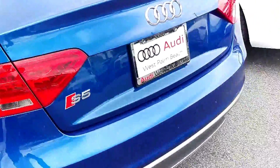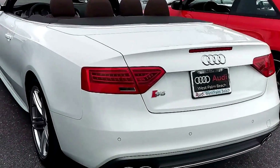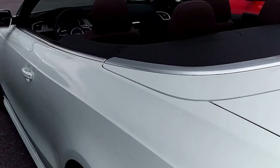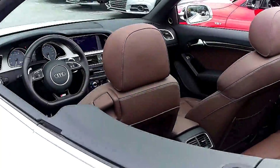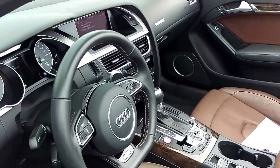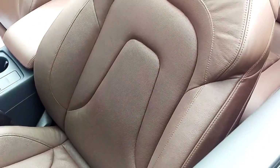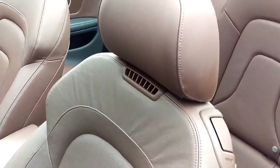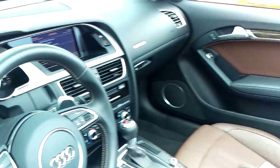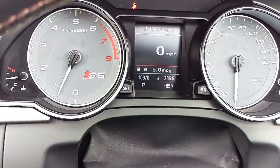And in the middle, we have a newly acquired 2013 S5 Cabriolet — Glacier White on chestnut brown interior. Navigation Plus along with the Comfort Package, which gives you the ventilated Milano leather seats with the neck warmers. Just 15,970 miles on this one.